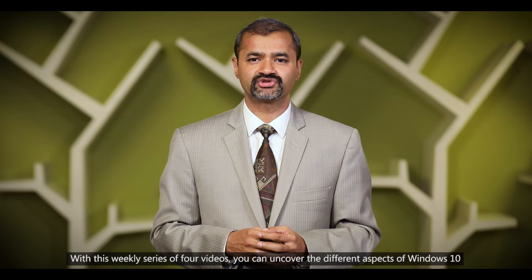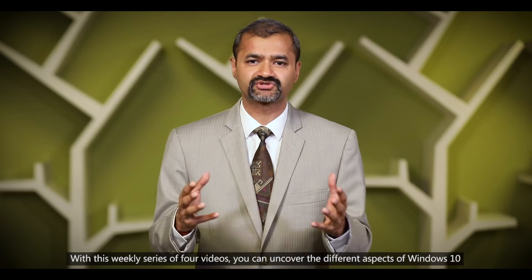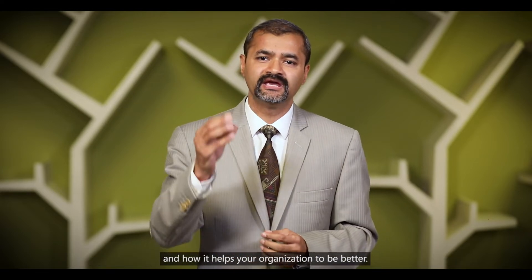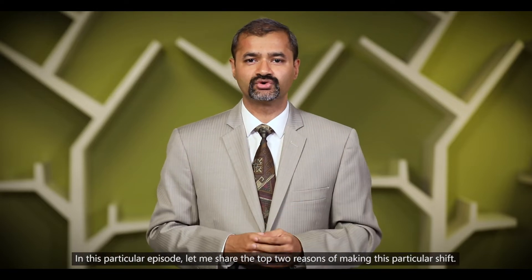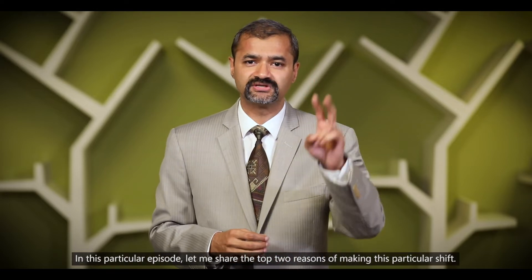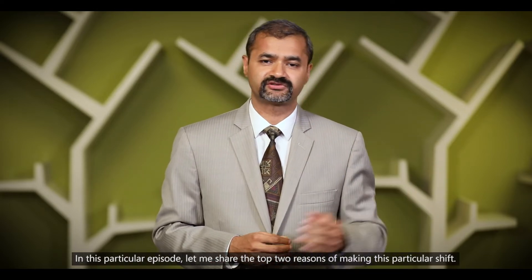With this weekly series of videos you can uncover the different aspects of Windows 10 and how it will help your organization to be better. In this particular episode, let me share the top two reasons for making this particular shift.